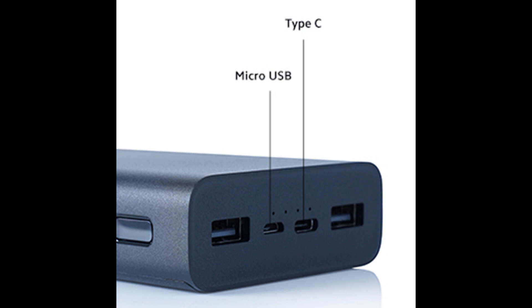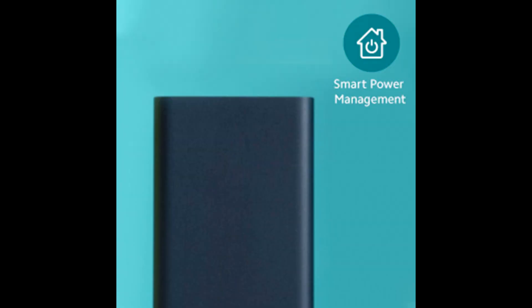All you need to do is simply double-press the power button to enter the Low Power Charging Mode. Key specifications include: 20,000mAh Lithium Polymer Battery, 18W Fast Charging, Triple Port Output, and Dual Input Port — Micro USB and Type-C.